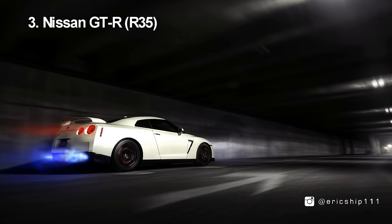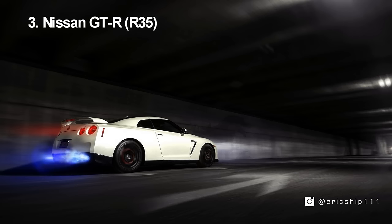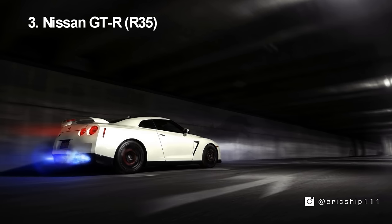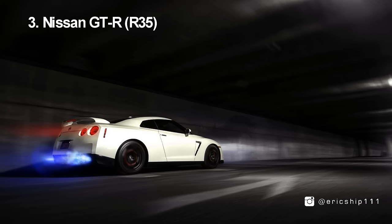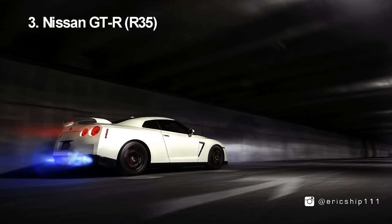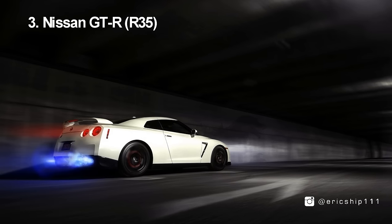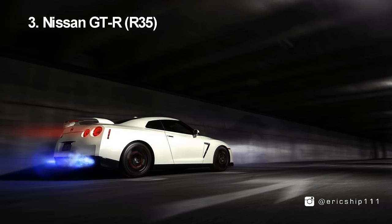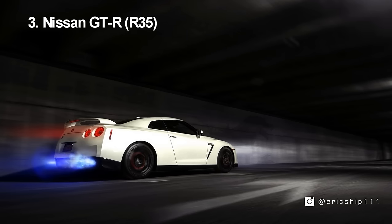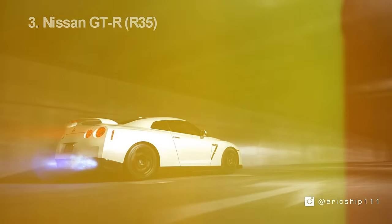Number 3, the Nissan GT-R. The spawn of this no-nonsense supercar was built as the successor to the R34 Skyline GTR, which had ceased production for almost half a decade. With a dual clutch transmission coupled with a state-of-the-art AWD system, the GT-R would destroy many of its much more expensive competitors. Powered by a 3.8-litre V6 originally producing 487 brake horsepower, this was Nissan's defiant answer to the world of exotic supercars.